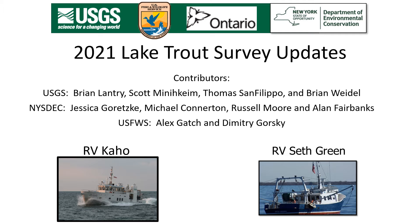Good morning. Thanks for taking an interest in this presentation and in the Lake Trout Restoration Program on Lake Ontario. I'll be presenting data from the US side today, not from the Ontario side. The work on the US side is a collaborative effort between three agencies: the US Geological Survey, the New York State DEC, and the US Fish and Wildlife Service.